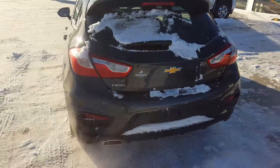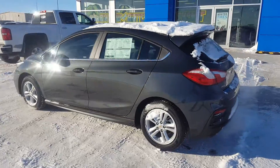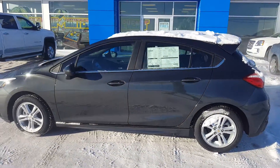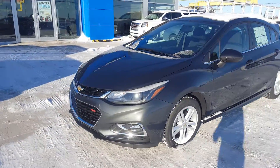This great-looking Cruze hatch is listed on our website for only $24,000. Give us a call today at 403-553-3311 or visit us on the web at www.schuylkillmotors.com.